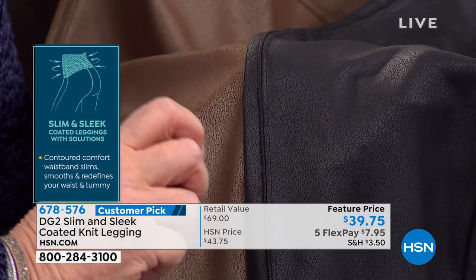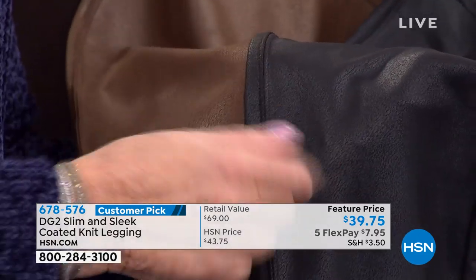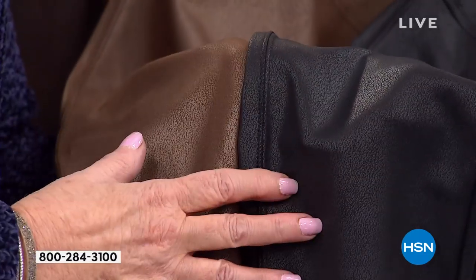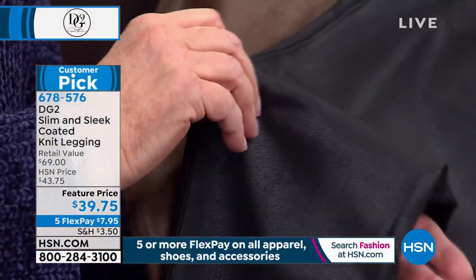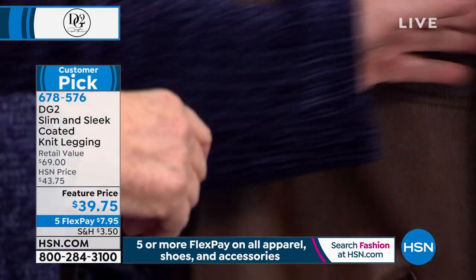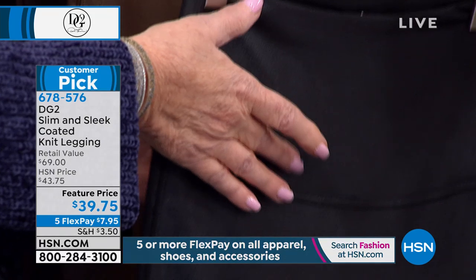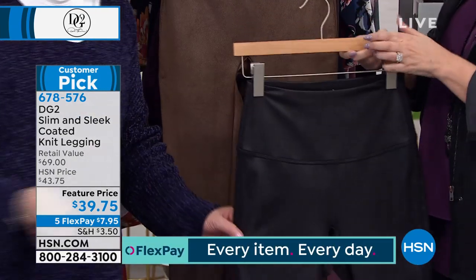This is fantabulous — incredible amounts of stretch. Spill something on it, take a sponge and wipe it off. Throw it in the washer and dryer — turns out perfect every time. It looks like heaven on, and the waist is a six-inch band at the top with fabric to the inside.